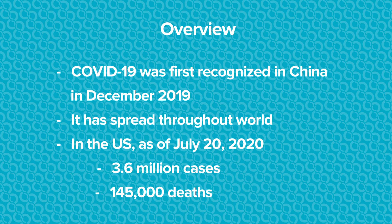So first of all, just a little bit of background around COVID-19. COVID-19 was first recognized in China in 2019, and that's why they called it COVID-19. It has now spread throughout the world, and in the United States, as of July 20th, there were 3.6 million cases and 145,000 deaths.